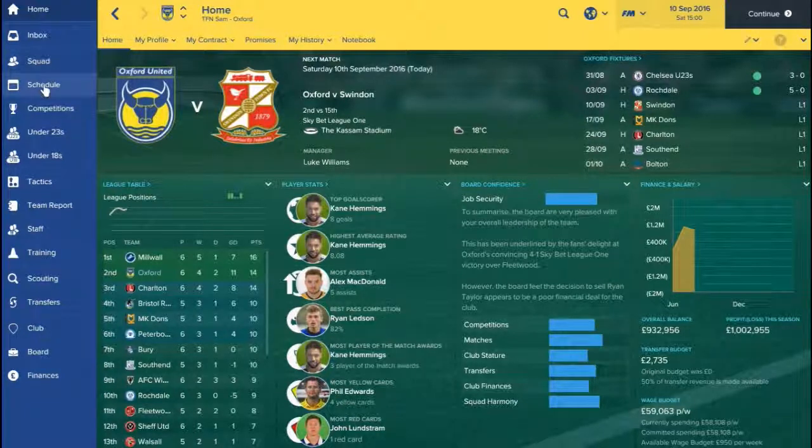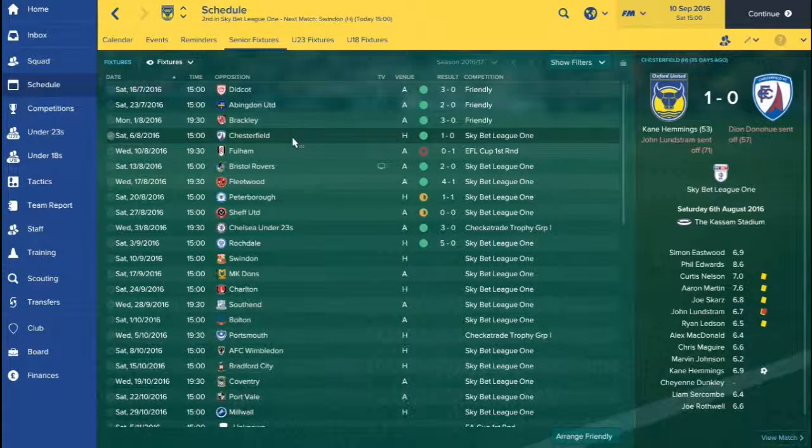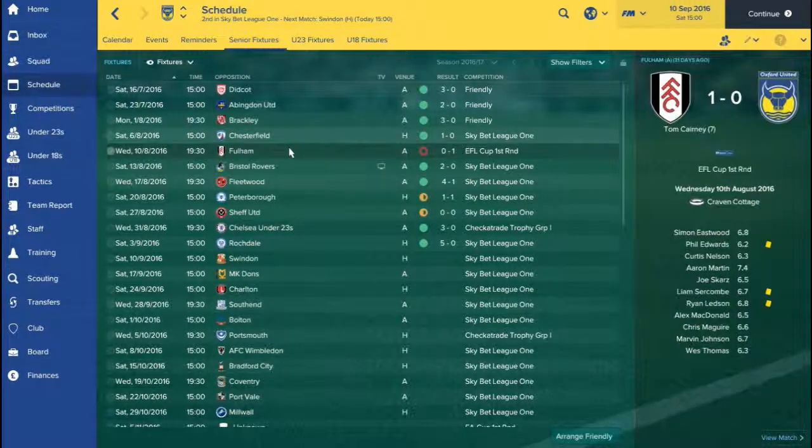But firstly, let me show you how we've got on so far. The last game was against Chesterfield in the first episode where Kane Hemmings got the only goal of the game, which was slightly soured by the fact that John Lundstrom got sent off. This meant he was suspended for the Fulham game, which we lost by a goal to nil — a Tom Kearney goal the only deciding factor in that match.